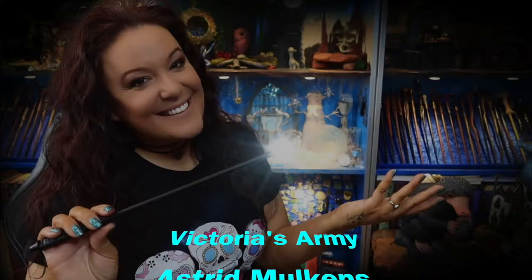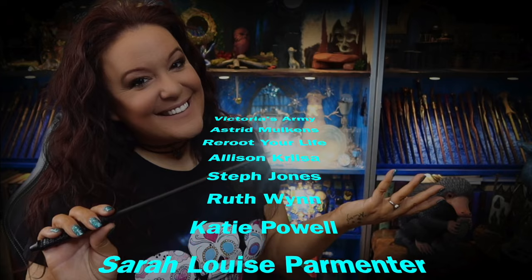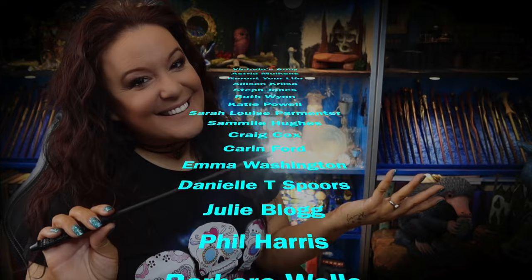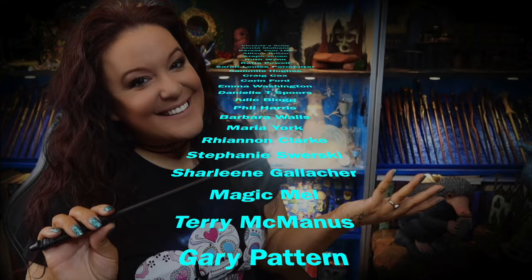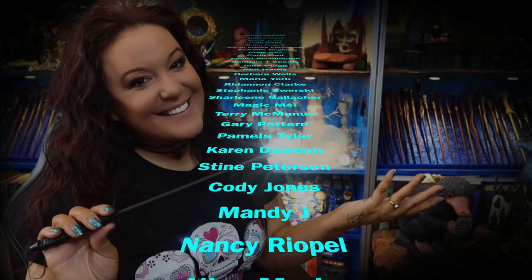We're going to go pick up our stuff from the cloakroom and head home because he wants to go to bed early - which means I get to go to bed early too! Let me know in the comments below what you thought of this video. Until next time, take care, I love you all, stay magical and I'll speak to you very soon. Bye bye!